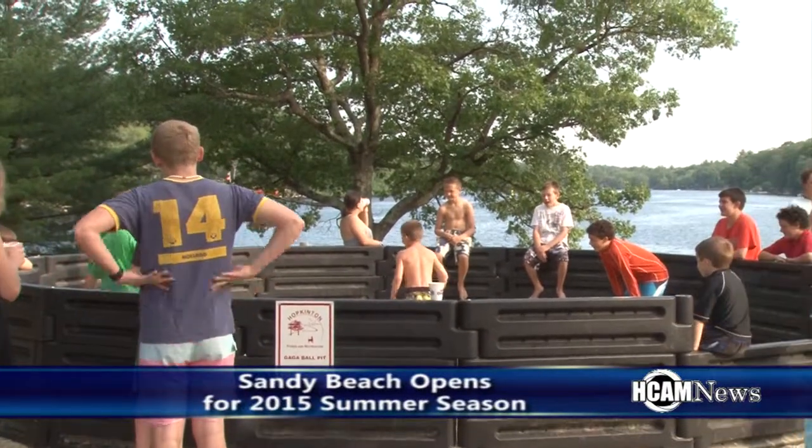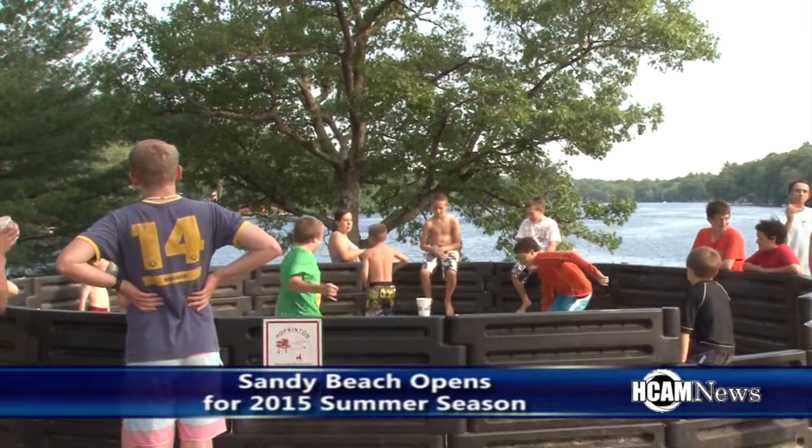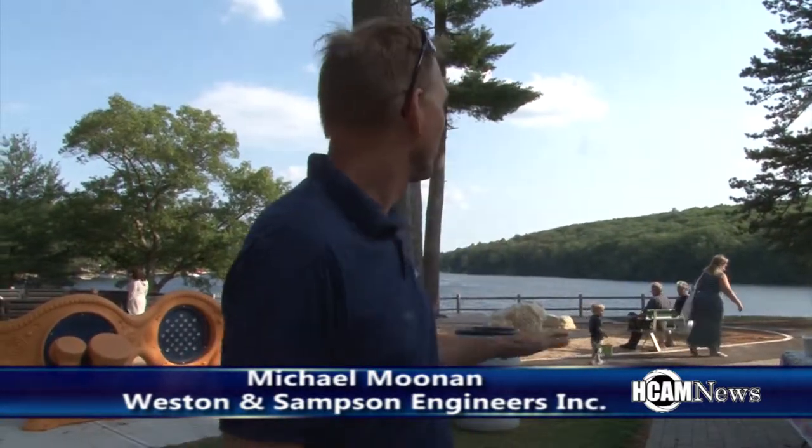Michael Moonen of Weston and Sampson talked about some of the renovations. It was mainly taking a look at the program they wanted to fit on the site and then trying to preserve as many natural resources as possible. They ended up doing a layout that conveyed the client's needs but also disturbed as little as possible on the site.